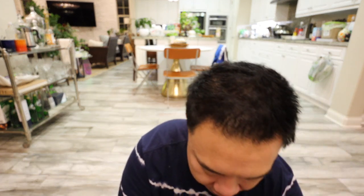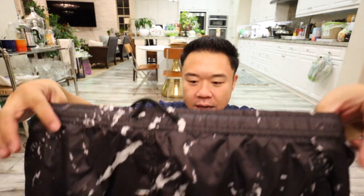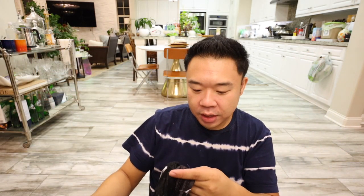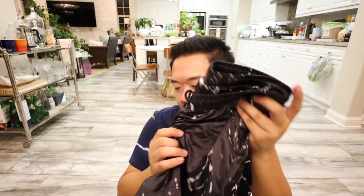I also got these shorts because I thought they were fun. These are from Zara. The price tag — I think shorts are like $5.99. They're all like the same price. I got these, thought they were pretty cool. For some reason I have so many black shorts that kind of have like the same design — they literally all look the same.